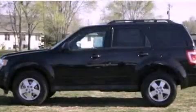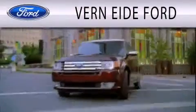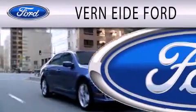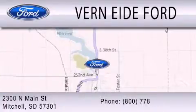Contact us today to schedule your opportunity to see this automobile in person. Vernite Ford is dedicated to doing everything possible to ensure that the experience you have selecting your next vehicle is as pleasant as possible. We are located at 2300 North Main Street in Mitchell.